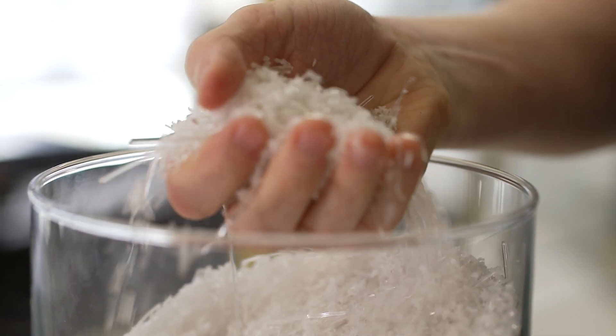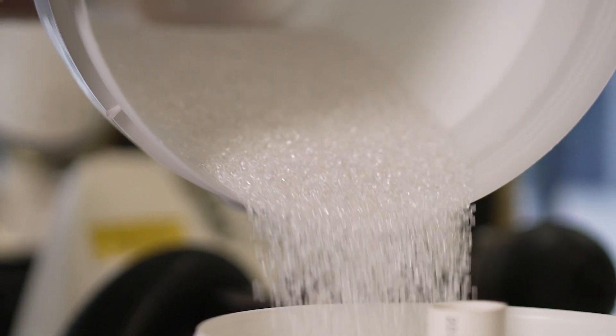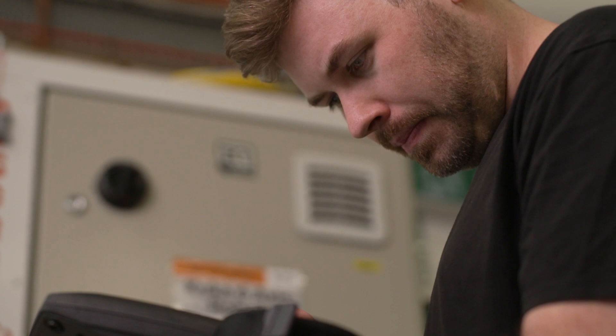What I'm really excited about is that we're able to not only design the world's first robotic 3D printed air diffusion system, but we're also able to reduce the embedded carbon within the system by 89% compared to an existing solution.